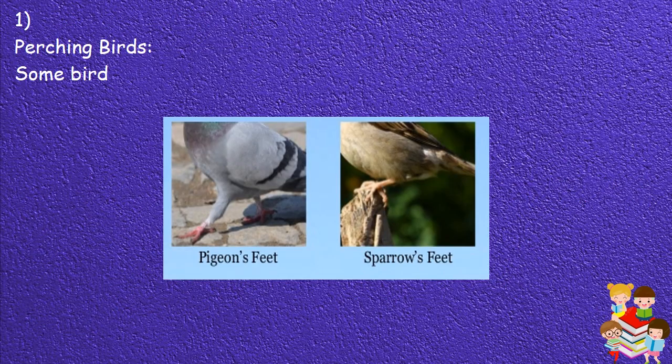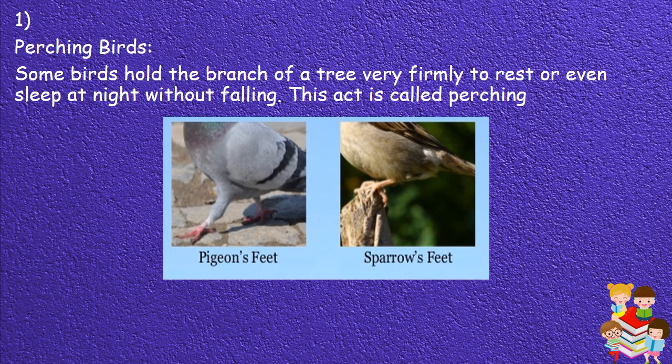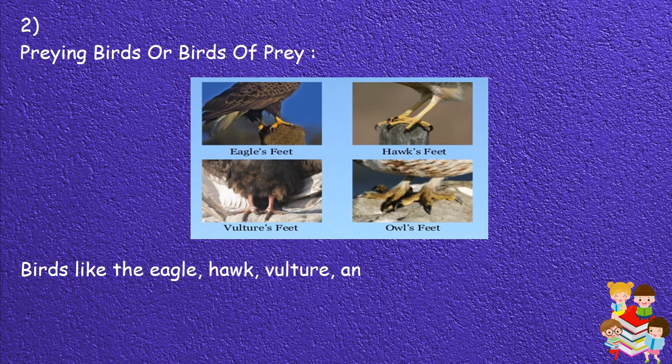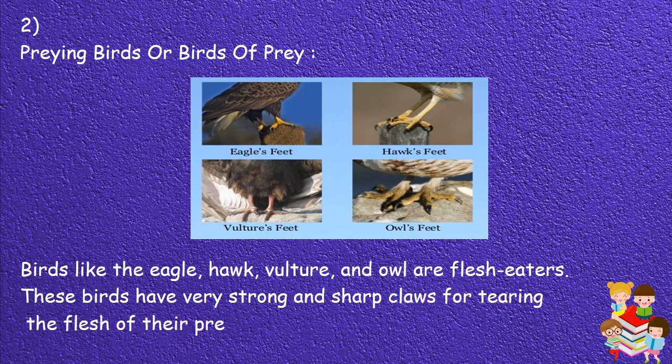1. Perching birds: Some birds hold the branch of a tree very firmly to rest or even sleep at night without falling. This act is called perching. Perching birds like the crow, sparrow, pigeon and myna have three toes in the front and one behind. 2. Preying birds: Birds like the eagle, hawk, vulture and owl are flesh eaters. These birds have very strong and sharp claws for tearing the flesh of their prey.